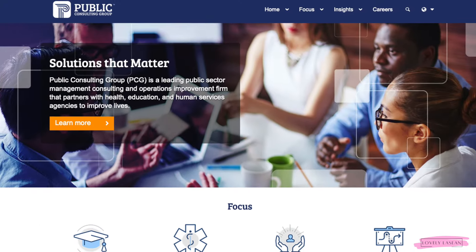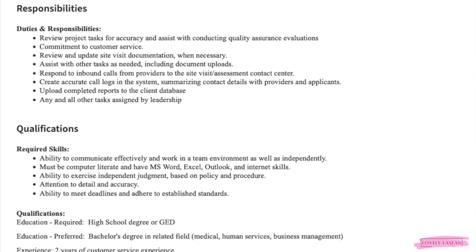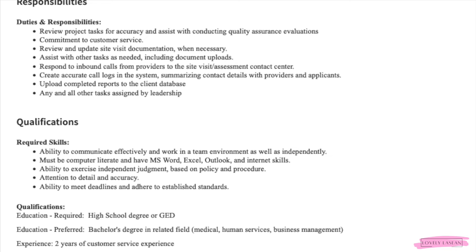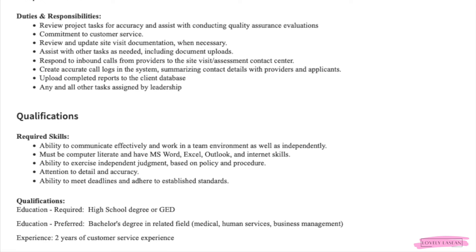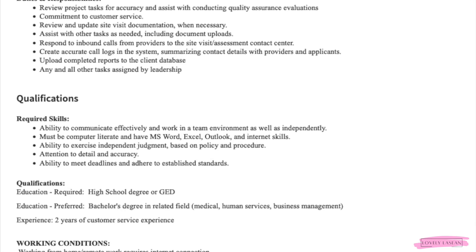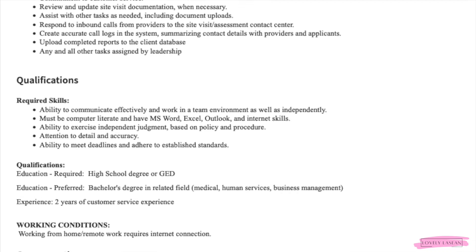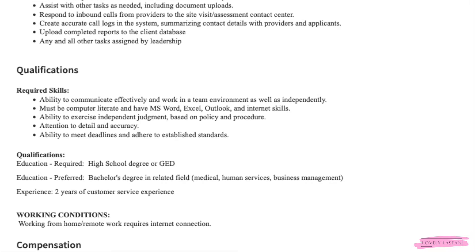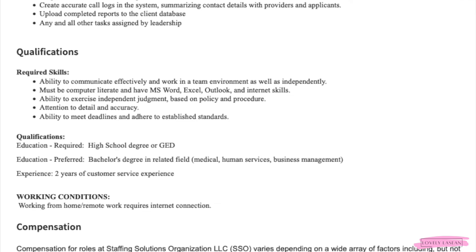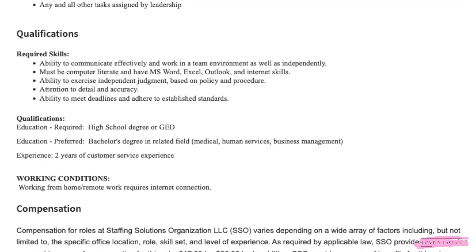Last but not least, there's a part-time job with Public Consulting Group, looking for an administrative assistant. You'll review project tasks for accuracy, assist with quality assurance evaluations, review and update site visit documentation, respond to inbound calls from providers to the site visit assessment contact center, create accurate call logs, and upload completed reports to the client database. You need computer literacy including Microsoft Word, Excel, Outlook, and internet skills, along with attention to detail and two years of customer service experience. A high school diploma or GED is required; a bachelor's degree in a related field is preferred. This job pays $17–$20 an hour.